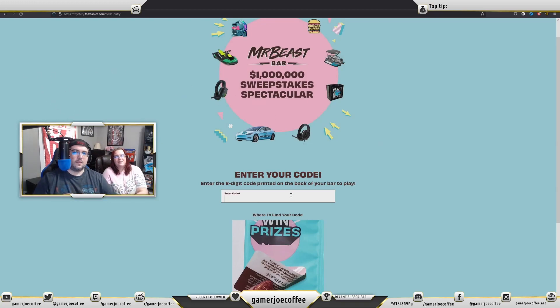We tested them and they were pretty good, so this is kind of fun. We hope to win, and if we win a chance to go win the Chocolate Factory, I'm sending Gamer Joe — I'm not going! Hey, I want a Chocolate Factory, so I'll take it. So we're going to start out entering these in and see if we get anything.